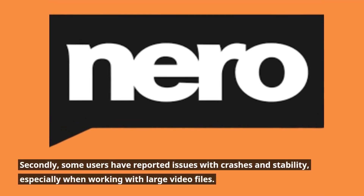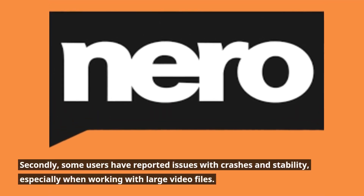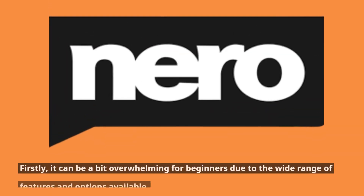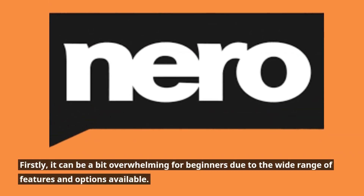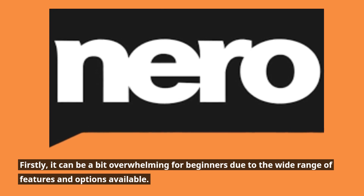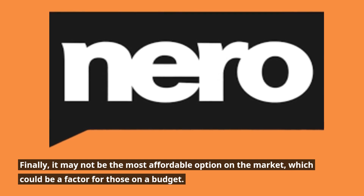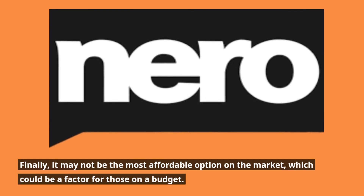Secondly, some users have reported issues with crashes and stability, especially when working with large video files. Firstly, it can be a bit overwhelming for beginners due to the wide range of features and options available. Finally, it may not be the most affordable option on the market, which could be a factor for those on a budget.